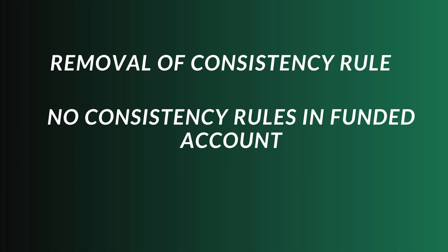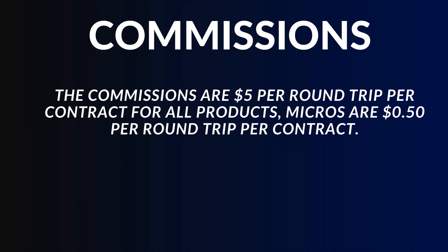Commissions are going to be $5 per round turn for a mini contract, and for micros it's $0.50 per round turn, which is pretty standard with other funding companies.